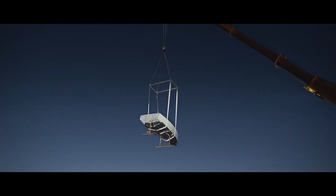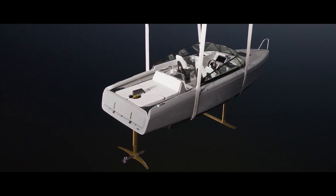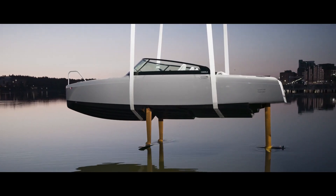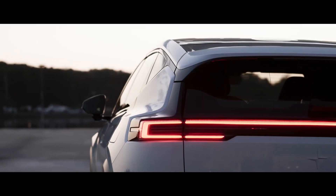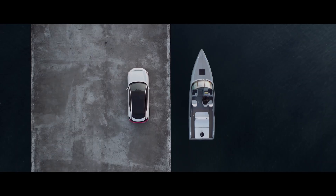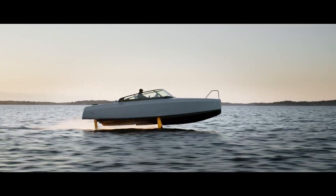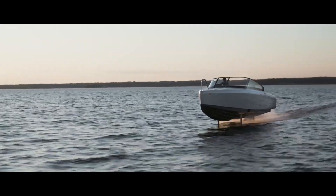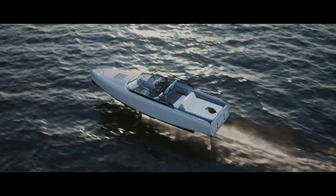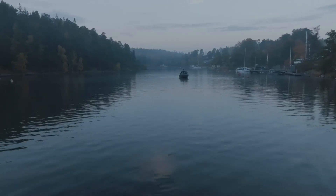The first Candela C8 Polestar Edition has completed its maiden voyage. Sharing Polestar's battery and charging technology, this luxury boat also features distinctive materials and foils in Swedish gold. The Candela C8 can go twice as far as other electric boats thanks to Polestar batteries — basically a Polestar 2 standard range reorganized as a hydrofoil — and can reach up to 25 miles per hour.